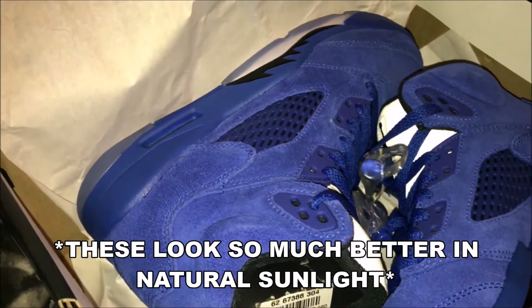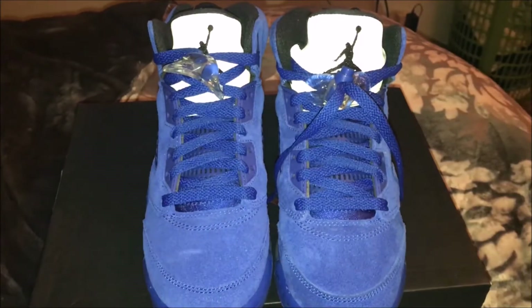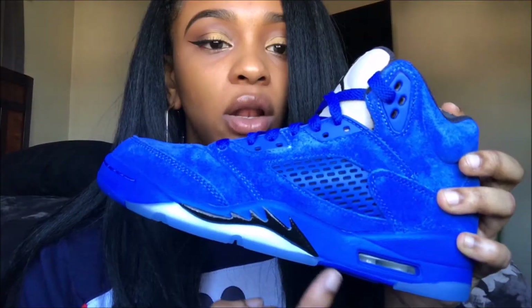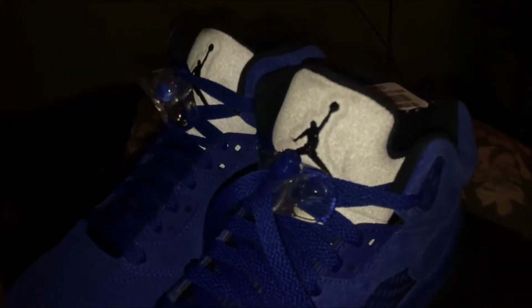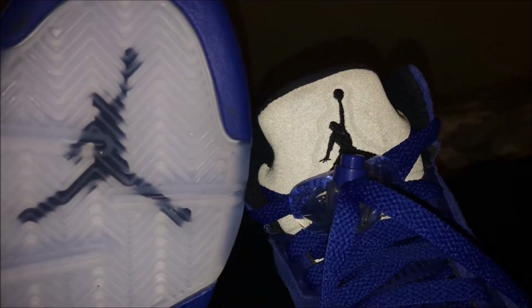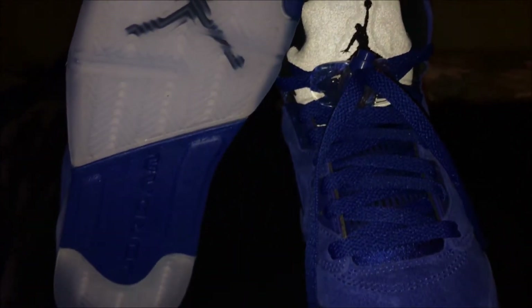It is an all-suede upper in royal blue. It also has royal blue on the midsole, the netting, the laces, and the eyelets. One of my favorite parts about the shoe is the black they added for contrast — they added black to the sock liner and on both sides of the shoe, and of course the black Jordan sign on the tongue. The back of the shoe has a translucent icy outsole, which I really like.